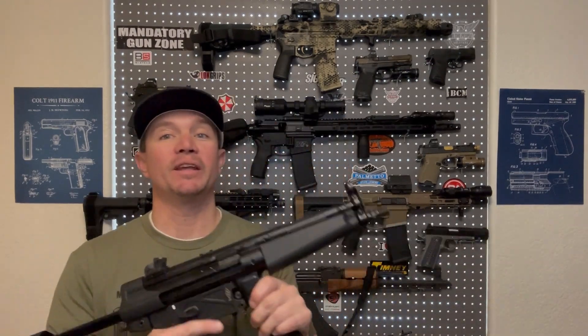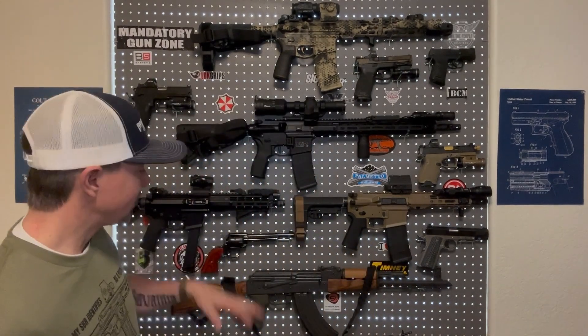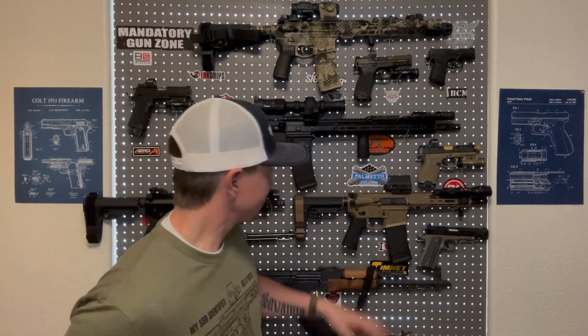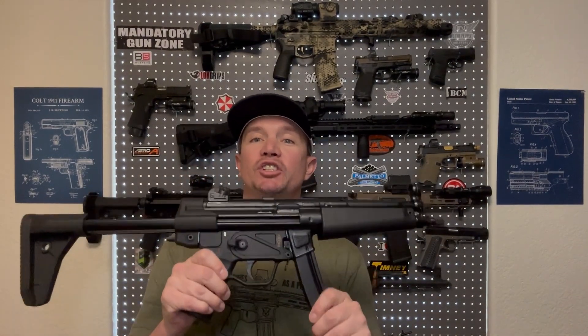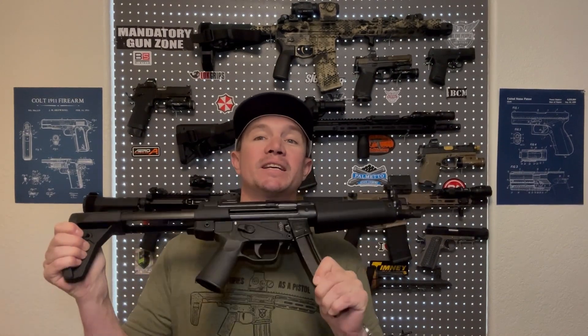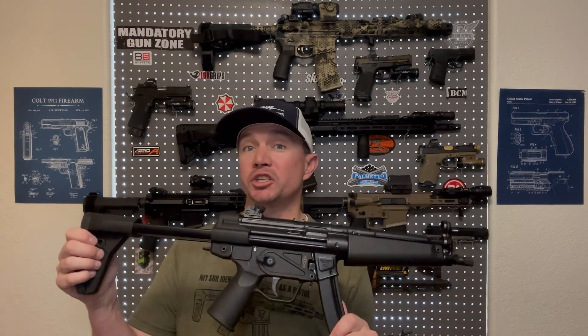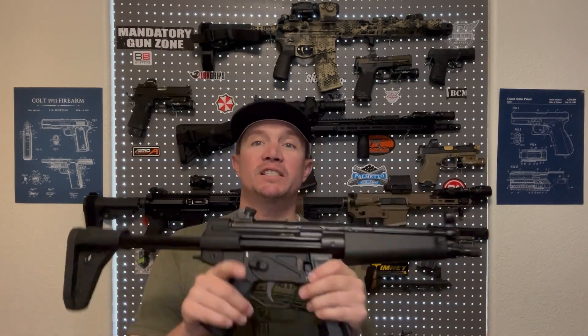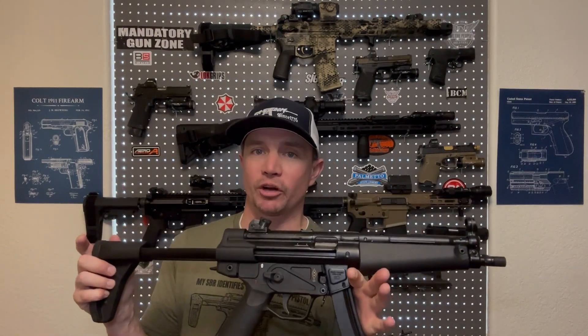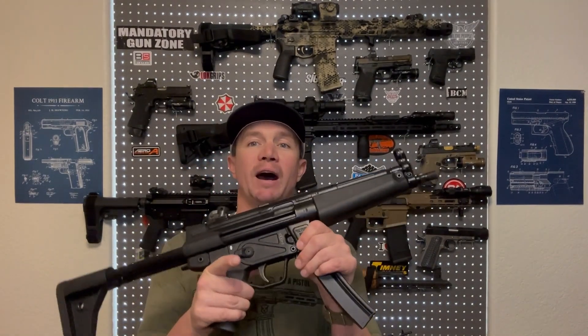This thing is sweet. I have wanted an MP5 ever since I first got into guns. To me, an MP5 is kind of like an AK or a 1911. There's just something classic about the way an MP5 looks. It's got an amazing history to it. It is probably the most iconic submachine gun of all time, though this one is semi-automatic.